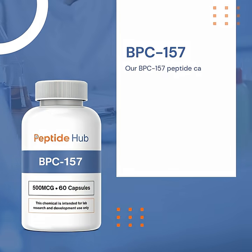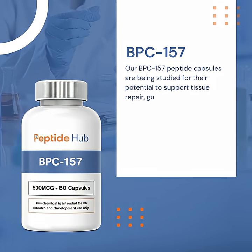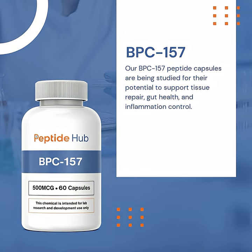Our BPC-157 peptide capsules are being studied for their potential to support tissue repair, gut health, and inflammation control.